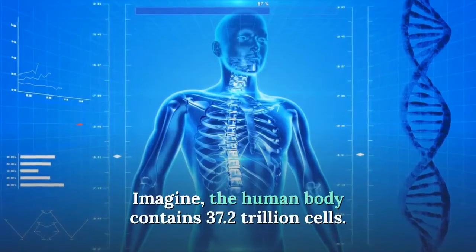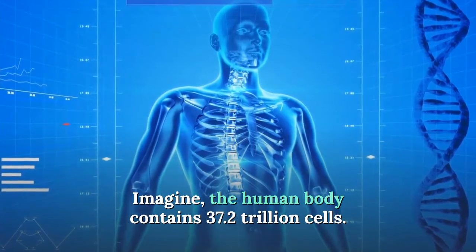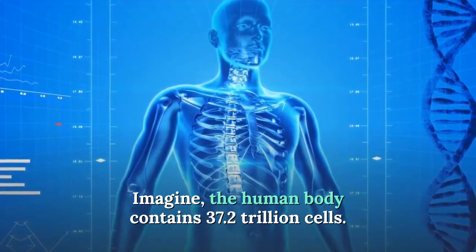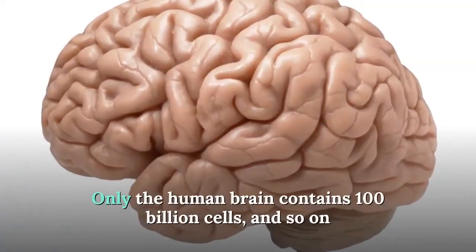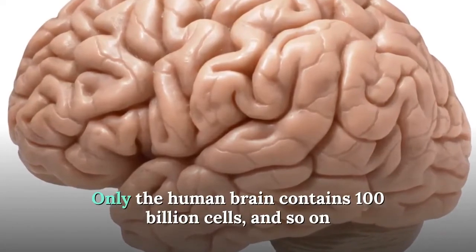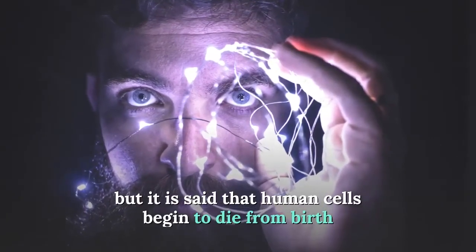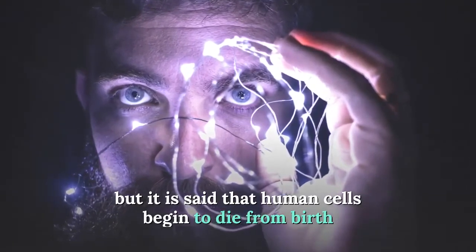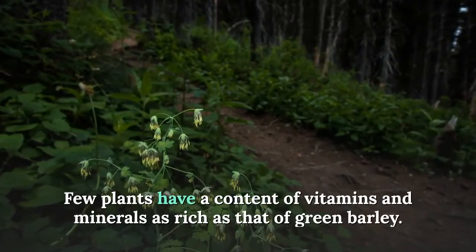The human body contains 37.2 trillion cells — the human brain alone contains 100 billion cells. It is said that human cells begin to die from birth, making cell regeneration especially important. Few plants have a content of vitamins and minerals as rich as that of green barley.